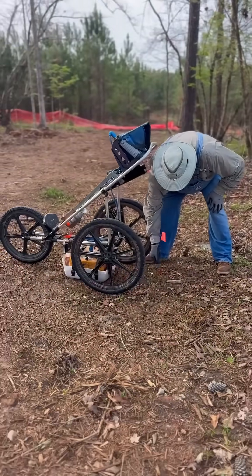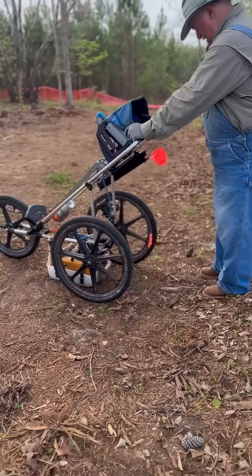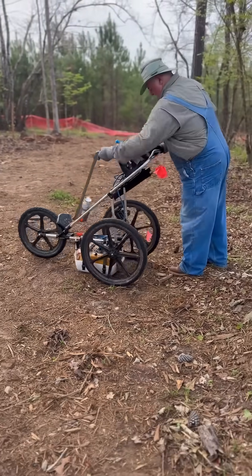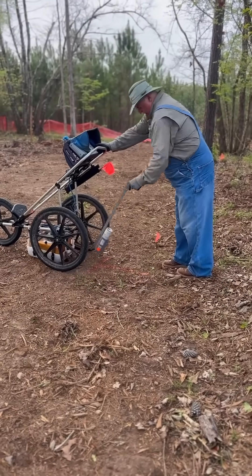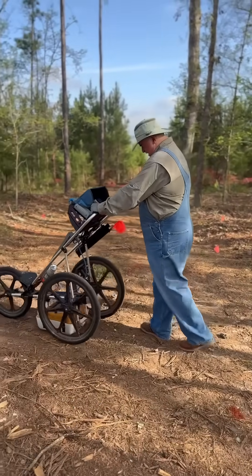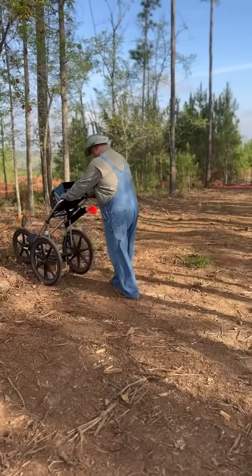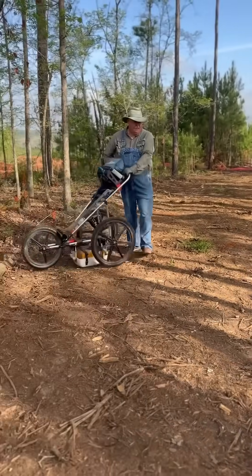And we just found one right here. This is the grave of somebody who was enslaved on this old plantation and has gone unmarked. So far we've found four — this is the fourth one — four additional burials of enslaved individuals out here.